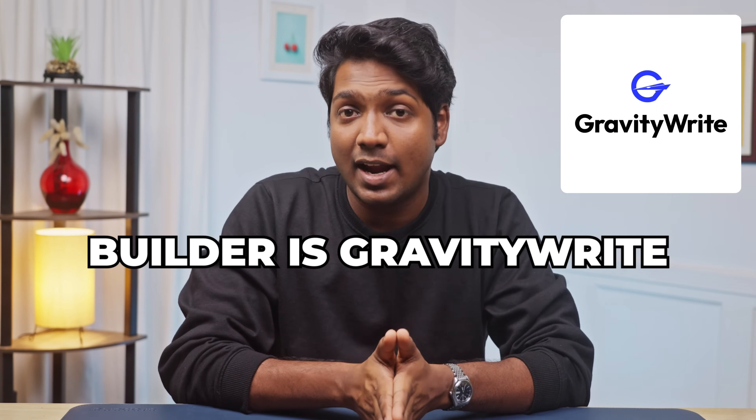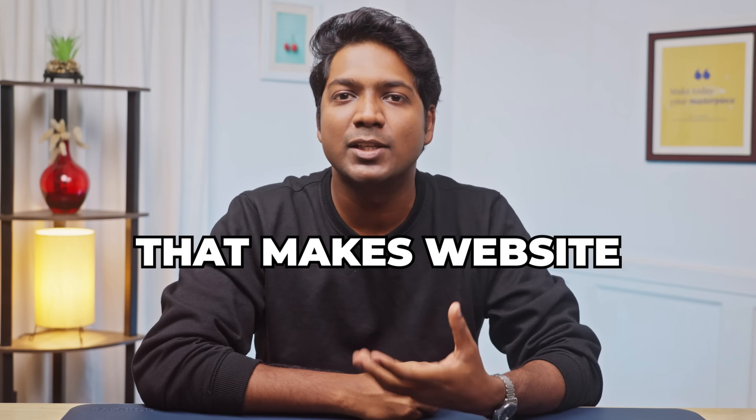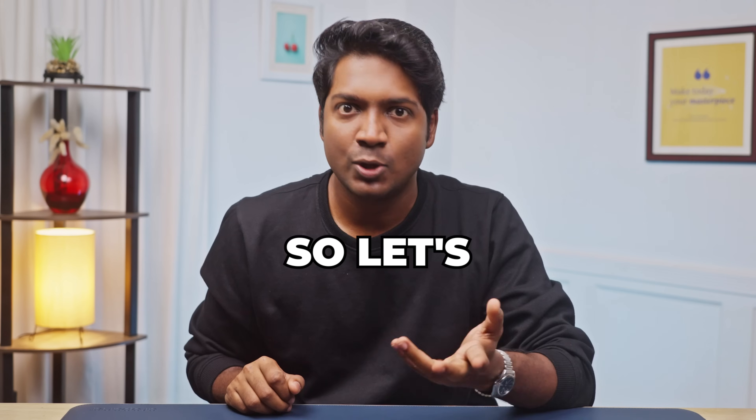The first AI website builder is GravityWrite. This is the tool that we built specifically for WordPress that makes website creation faster and easier than ever with just a few clicks. Let's see how it works.